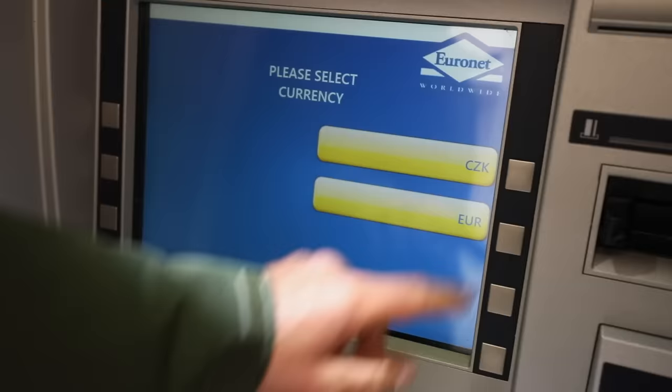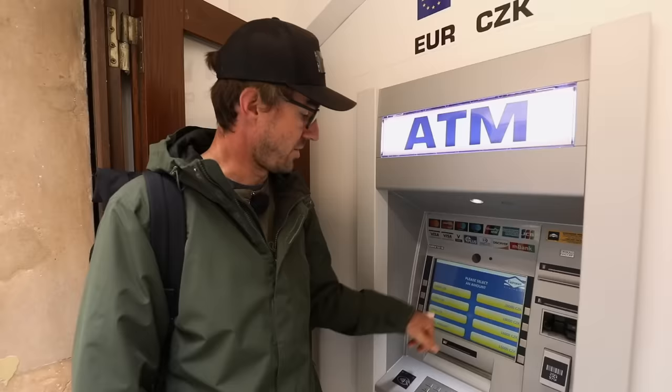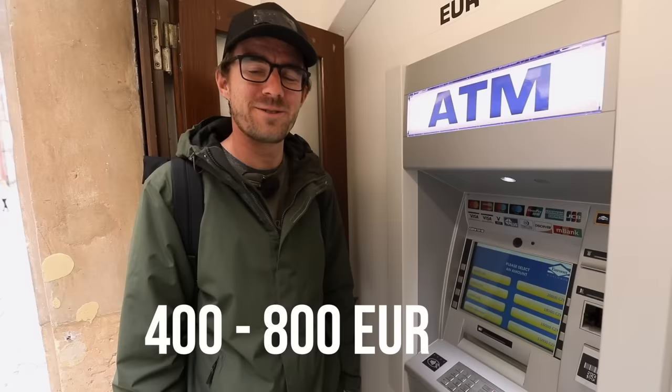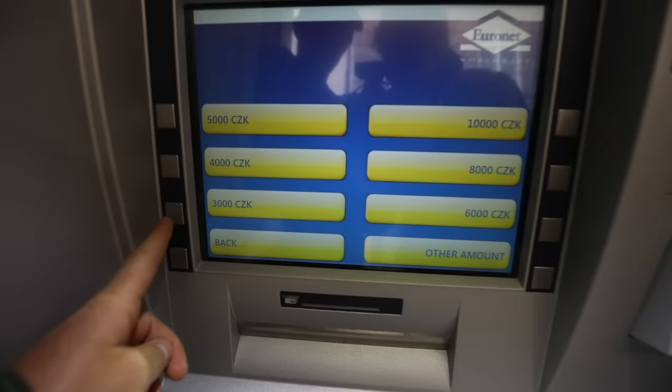The first trick this ATM will try to play on you is making you withdraw as much money as possible — in this case between 10,000 and 20,000 Czech crowns, which is from 400 up to 800 euros. You don't need that ridiculous amount of cash in Prague. You can select another amount, though the options are still pretty high. Let's go with 3,000 Czech crowns to withdraw, which is about 120 euros.